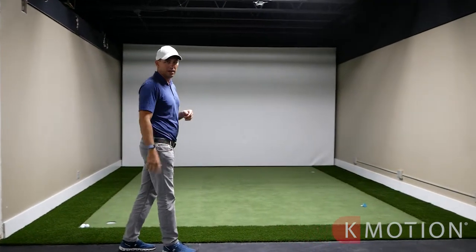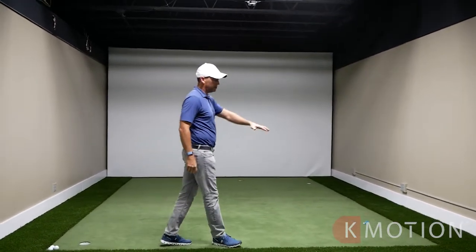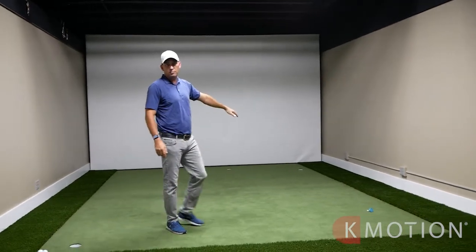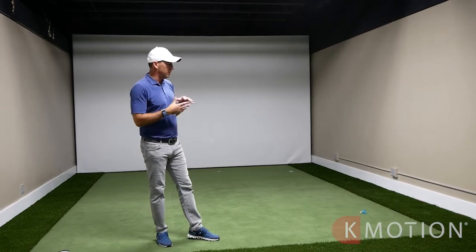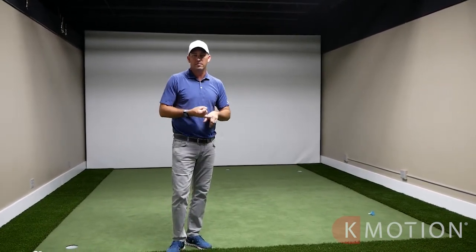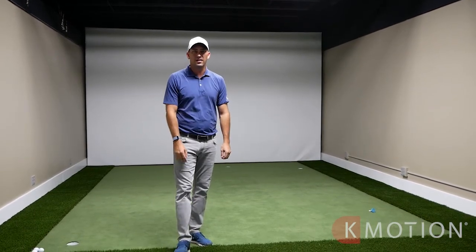Some exciting things happening here at the Golf Stable — we just renovated this area. This is going to be another simulator bay with a GC Hawk above, we'll have Sam Putt Lab and another K Coach. It'll be a pretty unique training bay for our instructors and members. Excited to see what we can do heading into fall and winter.